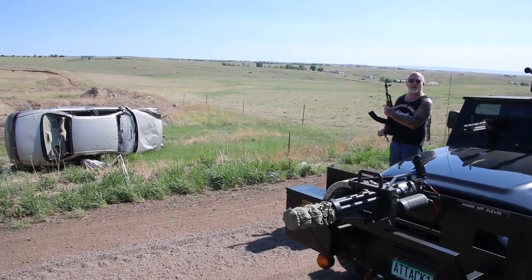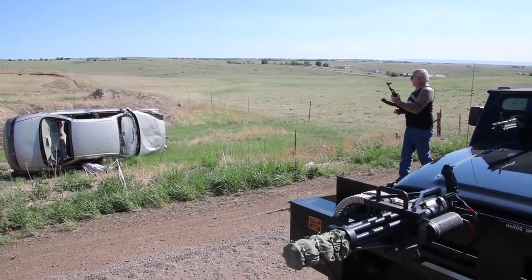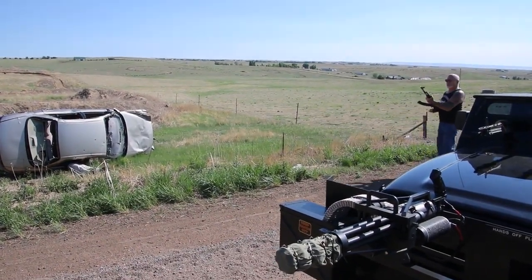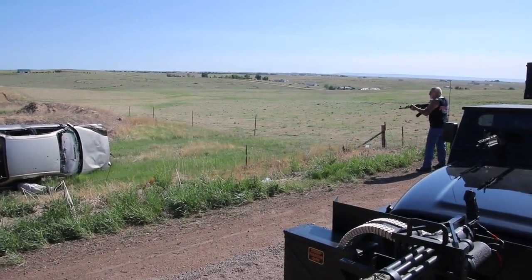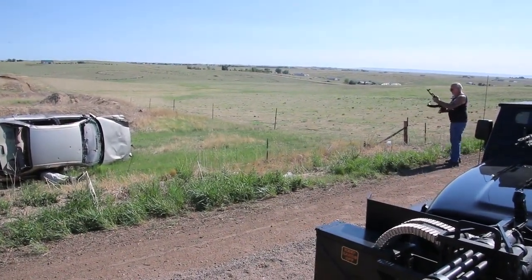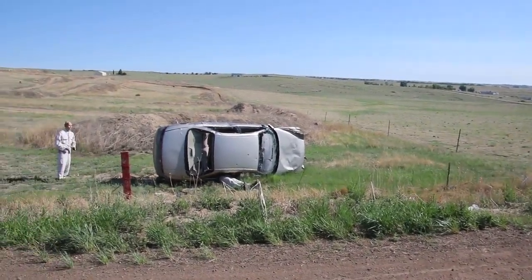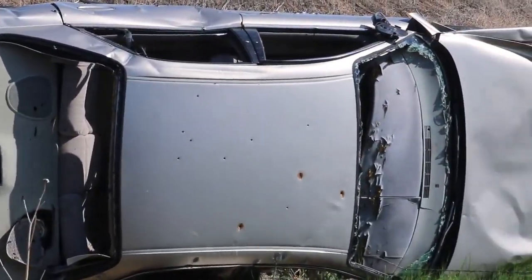Yeah, we start my day over here at Dragon Man's with a bang every morning. Let's put a couple of holes in that car there. Pretty cool, huh?